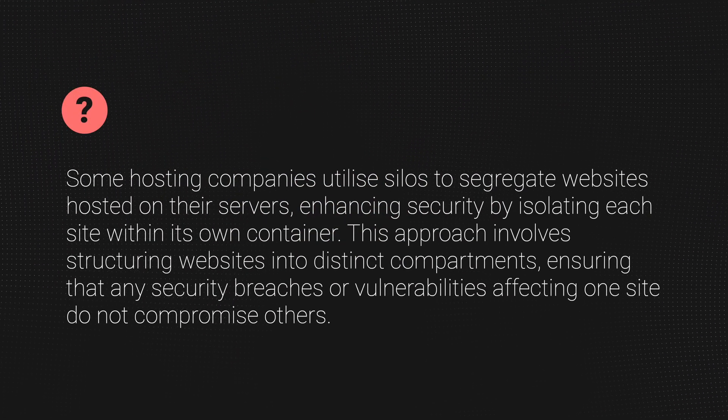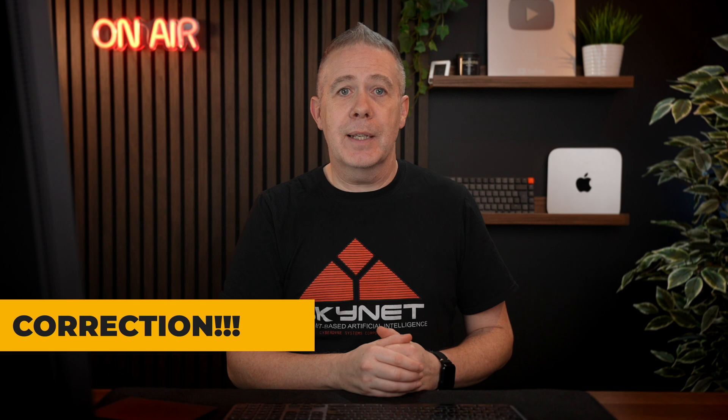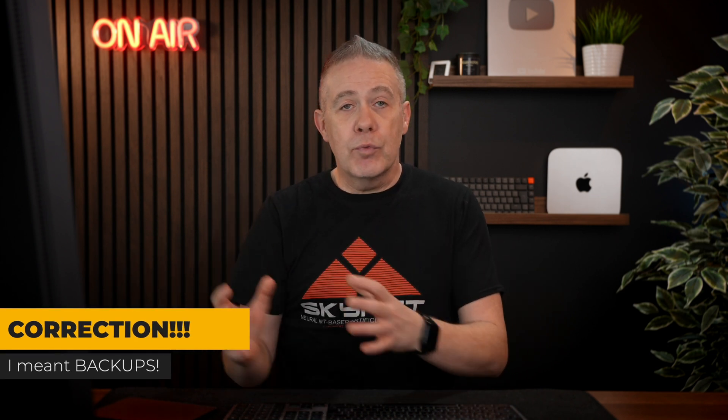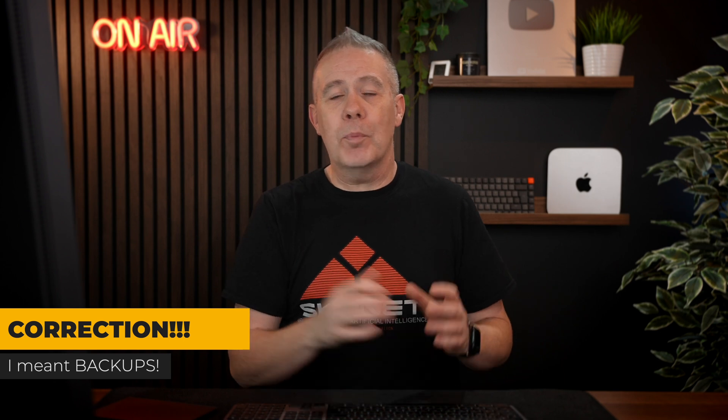Next, make sure that any sites on the server are siloed — meaning each one is independently protected. So if something happens to one of your websites, all your other websites don't get affected. Also make sure your hosting company does regular backups. As a bare minimum, you want daily backups, because sometimes the only way to recover is to roll back to the last clean date. With siloed sites, if one gets compromised you can roll back without affecting all the others.